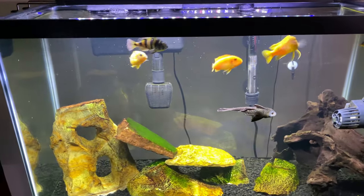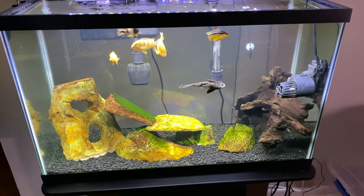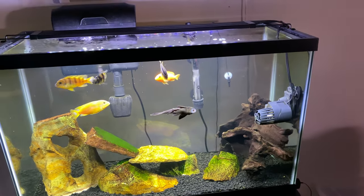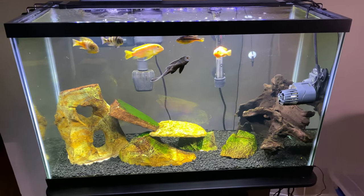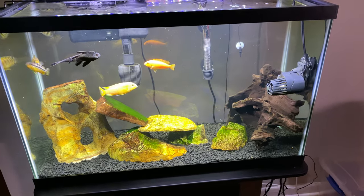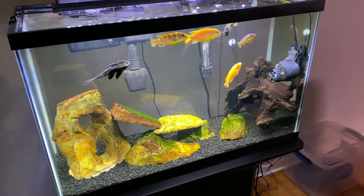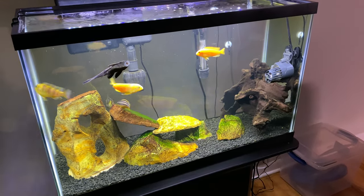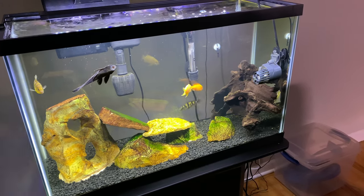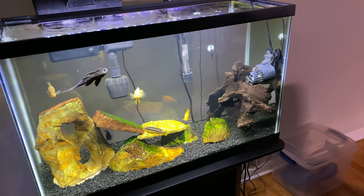This is my 29 gallon tank that I purchased at Pet Supplies Plus. They actually had one of those dollar-a-gallon deals going on — I just showed up not knowing about it and swooped in. I had to call an Uber and chuck a 29 gallon in the back of it, which was kind of hilarious. But I made sure this came home with me for $29 — there's no way on God's earth you're buying a glass 29 gallon aquarium for $29.